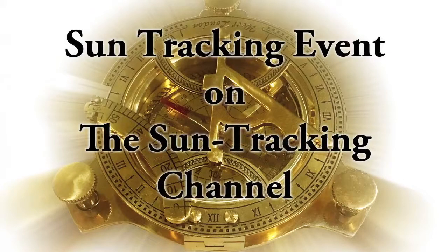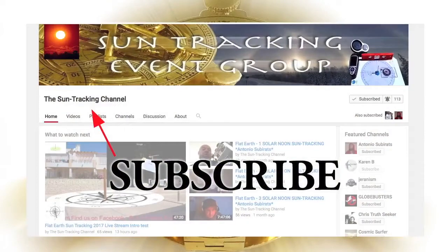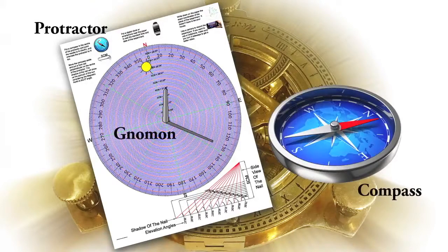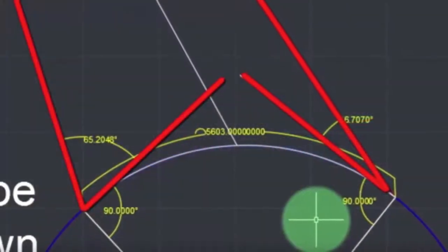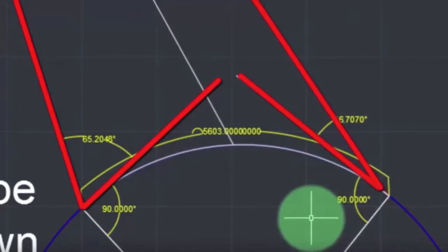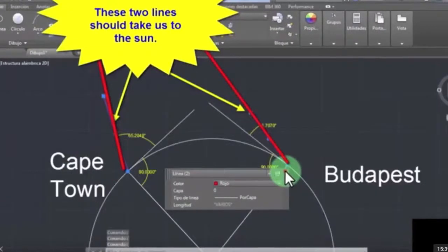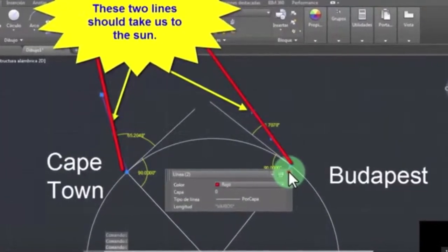We are looking for participants to share their observations real-time via video at the sun tracking channel. For this you'll need a sundial — homemade is fine and the dimensions are up to you. You can also print our protractor. You'll need a gnomon; the taller, the more accurate the reading, and a compass. This time we are not solely focusing on solar noon but will be looking predominantly for simultaneous readings — your reading alongside readings from other people also looking at the sun at that very same moment.